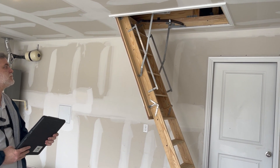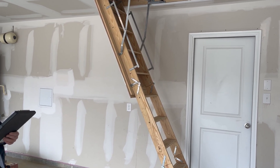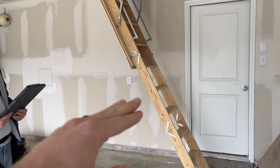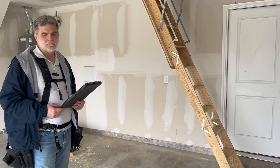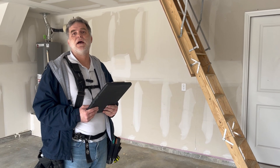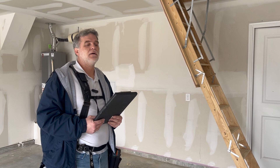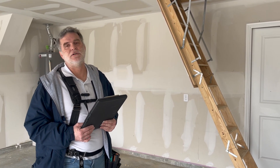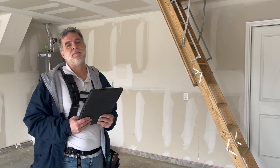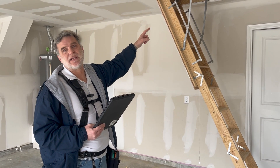Another thing that comes up more often than you would think is the difference between builders and following the International Residential Code, as well as the Texas Real Estate Commission, regarding fire-rated doors and fire-rated attic access in a garage. About two months ago, I did an inspection of a new house and the client was asking for help finding a certain code to provide to the builder. I put on the report as deficient that the access to the attic in the garage was not fire rated.